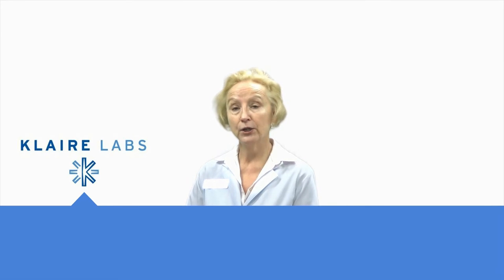Hi, I'm Jackie, the nurse from Professional Supplement Center, and today I'd like to talk to you about some products from our featured brand, Clare Labs.